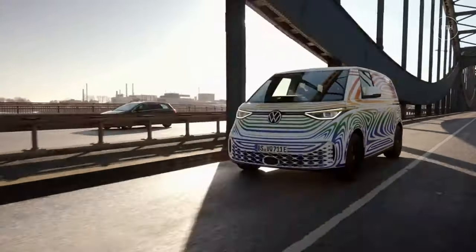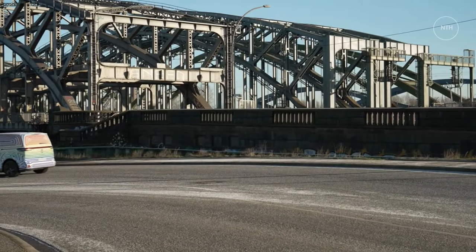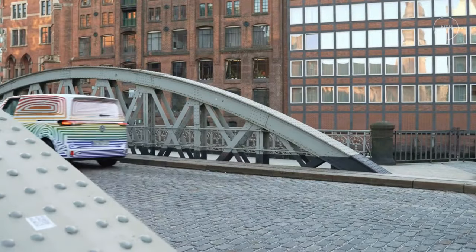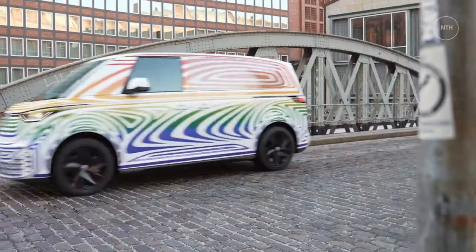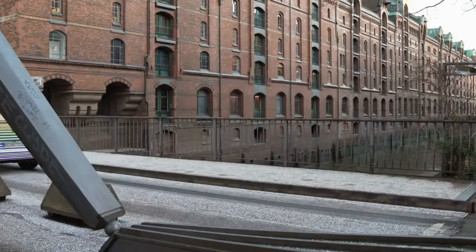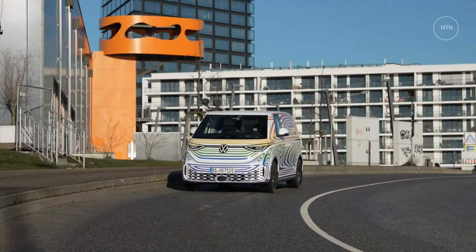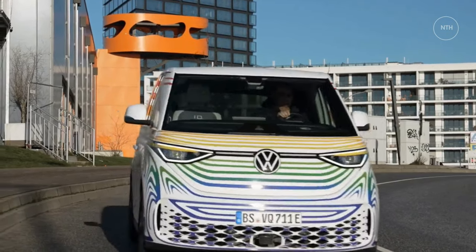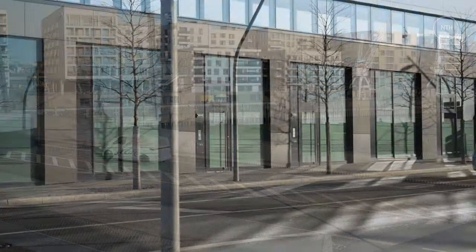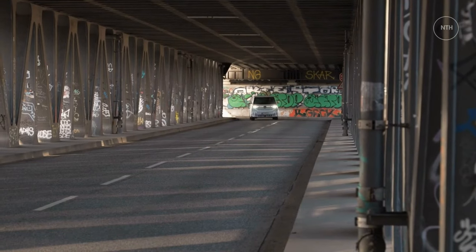It's a great place to learn about understeer or, in this case, the ID. Buzz's impressive resistance to it. The ID. Buzz's MEB architecture means that much is familiar, although the Buzz's shape and interior dimensions prove how adaptable an architecture is when there's no need to accommodate a bulky upright engine. The battery pack's depth has an obvious effect on the height of the floor, but otherwise the vehicle feels impressively roomy, translating a high percentage of its 185.5-inch length into interior space.